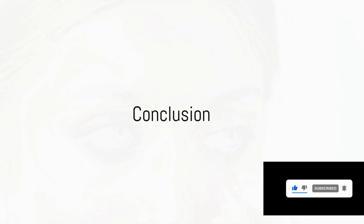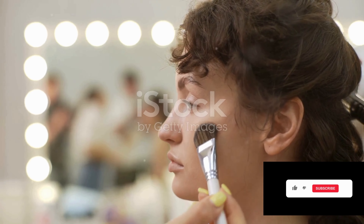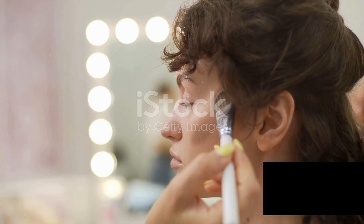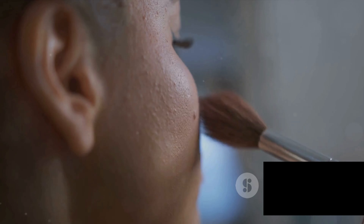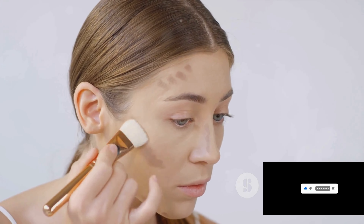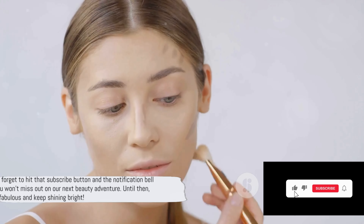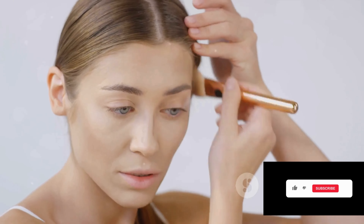And there we have it — ten highlighter hacks that will take your glow game to the next level. Stay tuned for more beauty tips. My beauty enthusiasts, I encourage you all to experiment with these highlighter hacks and see which ones work best for you. Remember, makeup is about enhancing your natural beauty and having fun. If you found these tips helpful, share your thoughts in the comments below. In our next video, we'll be diving into the world of contouring, breaking it down in easy-to-follow steps. Don't forget to hit that subscribe button and the notification bell so you won't miss out. Until then, stay fabulous and keep shining bright.